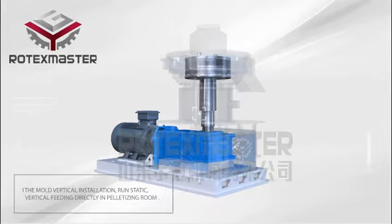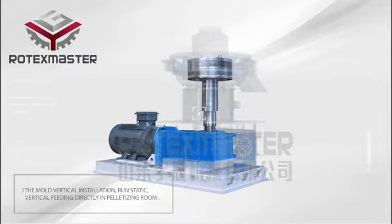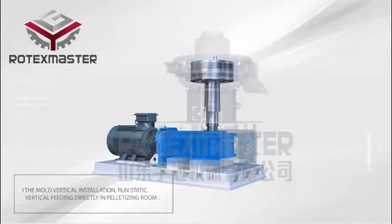Characteristic 1: The Mold is installed vertically, running statically, with vertical feeding directly into the palletizing room.